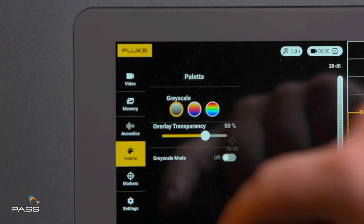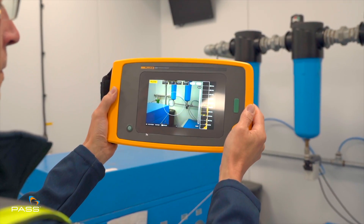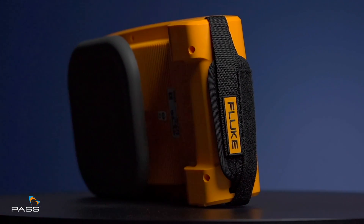The high-resolution screen offers a crystal clear view, empowering you to make informed decisions on the spot. Every component, from the lens to the sensor, is meticulously designed to ensure precision and reliability.